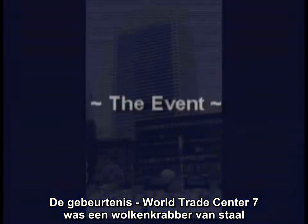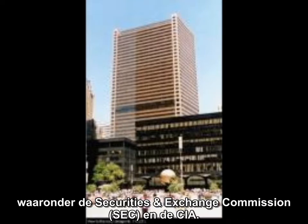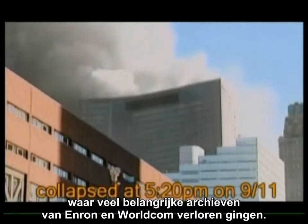World Trade Center 7 was a 47-story steel skyscraper that housed numerous government agencies, including the Securities and Exchange Commission and the CIA. It had some office fires, particularly on the SEC floors, where many key Enron and WorldCom files were lost.